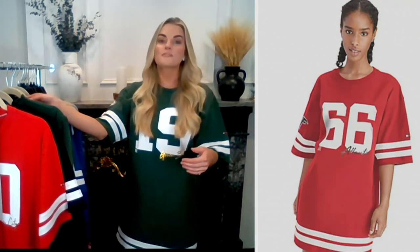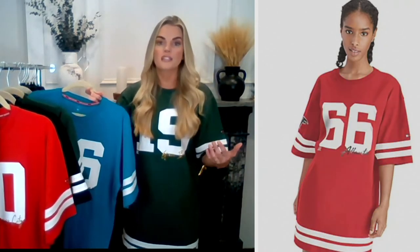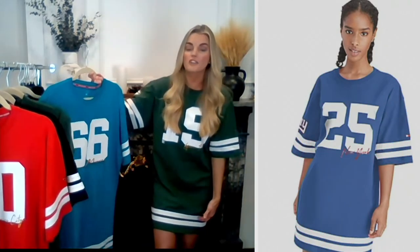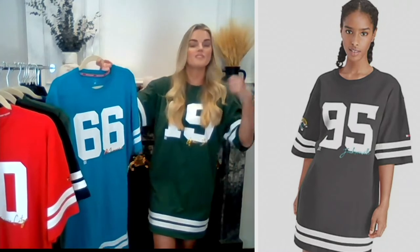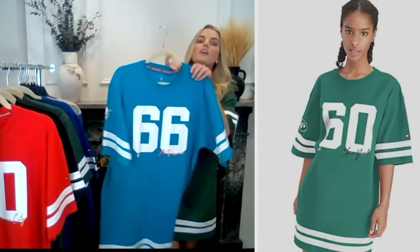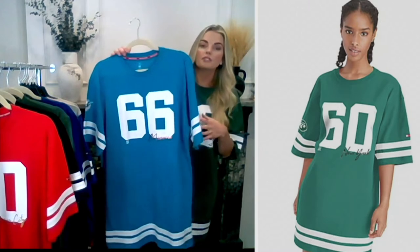It's October, so you can still get away with wearing it on its own, but as it gets colder you can layer a legging underneath, a long-sleeve top, or a cardigan or jacket over top. There are lots of really great options — it's such a fashion piece you can dress it up or dress it down.